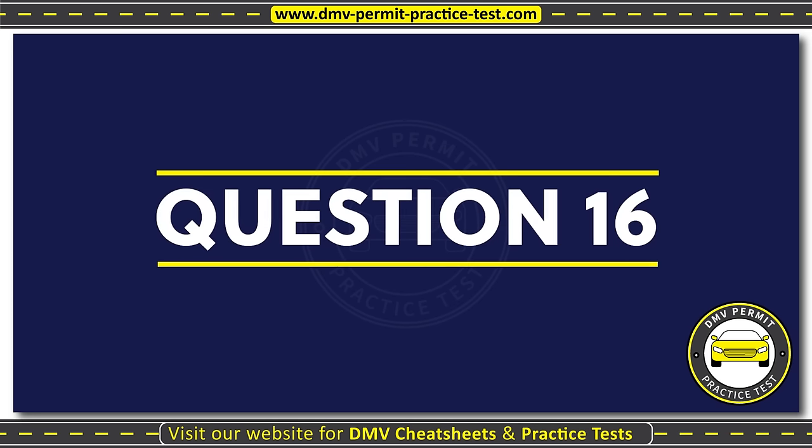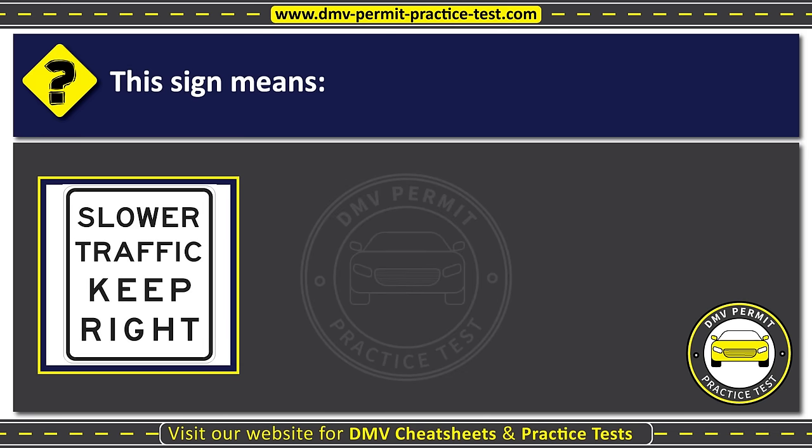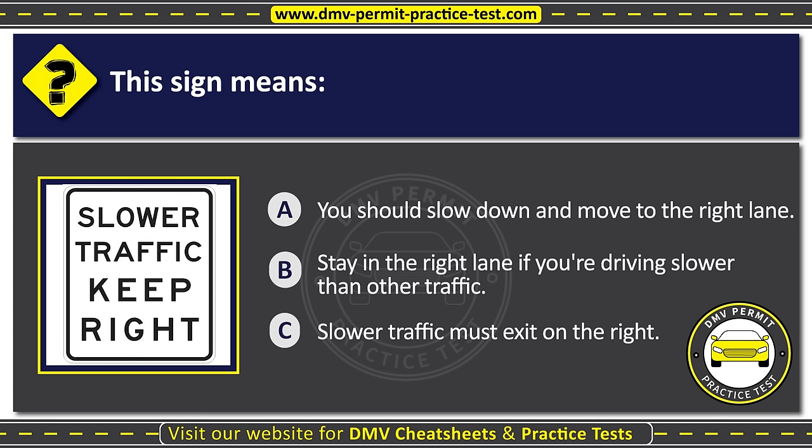Question sixteen. This sign means: Option A: You should slow down and move to the right lane. Option B: Stay in the right lane if you're driving slower than other traffic. The correct answer is Option B: Stay in the right lane if you're driving slower than other traffic.